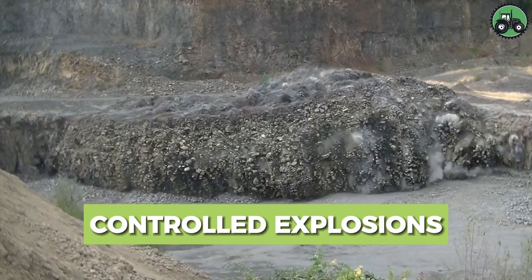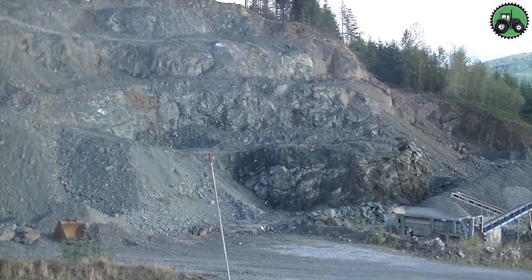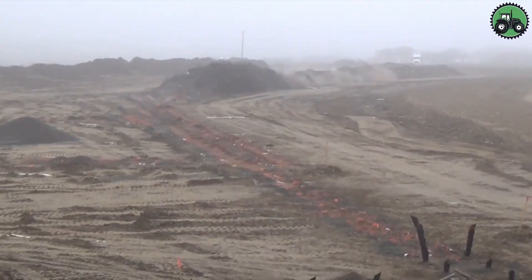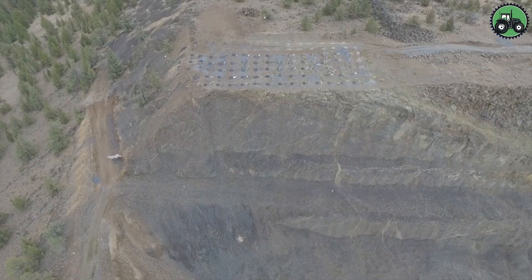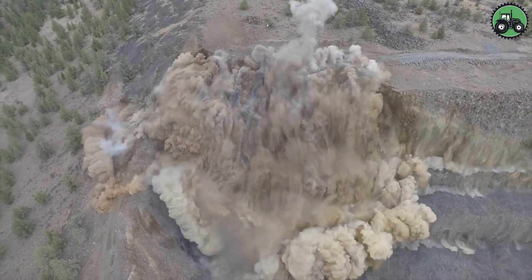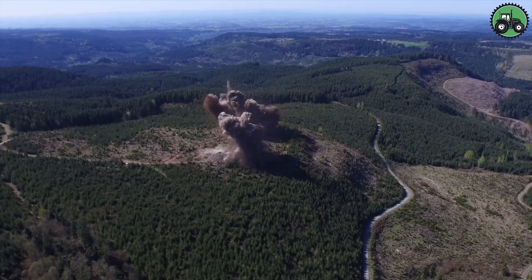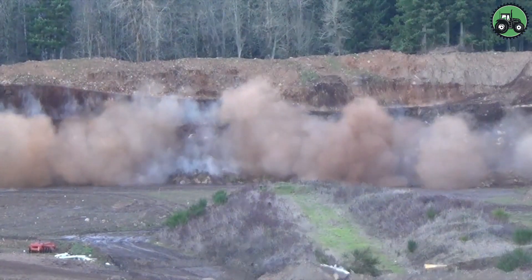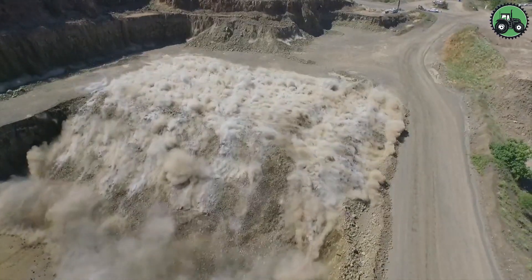Step into the world of controlled explosions, where precision and safety are central. This complex process involves the careful use of explosives to achieve specific goals in a variety of industries, such as mining and construction. Highly skilled professionals work hard to plan and execute these controlled explosions with the utmost care, minimizing any environmental impact and ensuring the successful completion of the task. See the fascinating techniques and technologies that make controlled explosions an indispensable tool in modern industry, balancing progress with environmental responsibility.